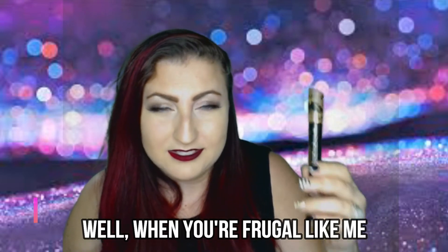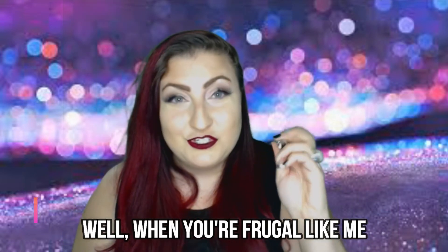My second BoxyCharm item is Tarte Tartist Lash Paint Mascara. The description on the card said it provides 2,700% more volume on your lashes. Tarte is a medium-to-high-end brand, so maybe I will give this one a try. It's $23 American and available on Sephora.ca for $30 Canadian.